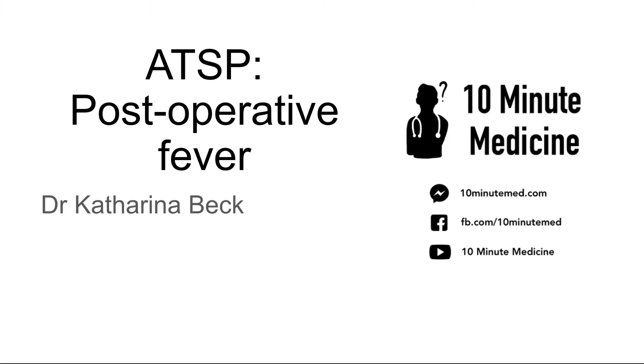Hi guys, my name is Kat and welcome to this 10-minute medicine session on post-operative fever. Be sure to check out our website or YouTube channel for other post-op presentations that you'll often see as a junior doctor.